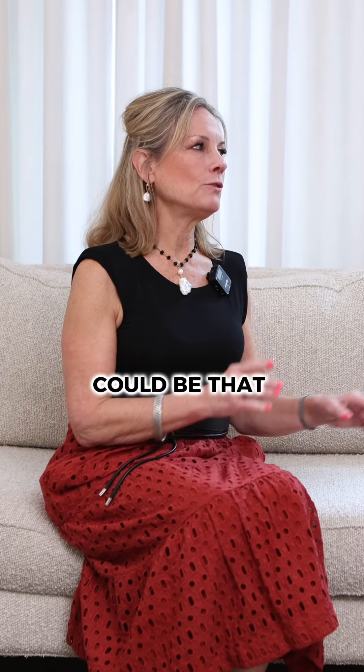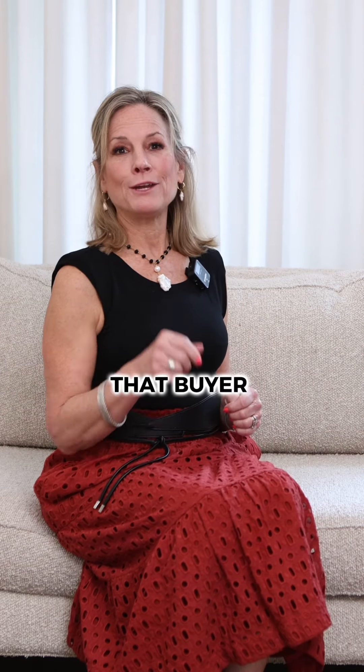Texture could be that compelling component that draws a buyer to your home, so just take note of a few more of these ideas.